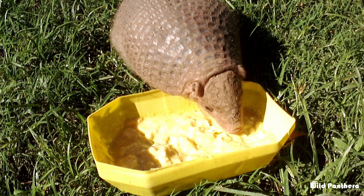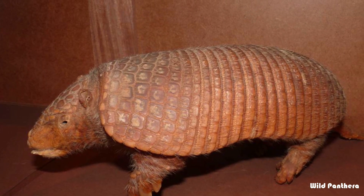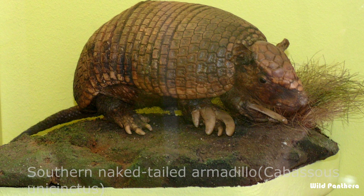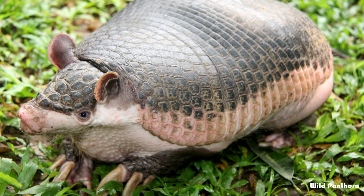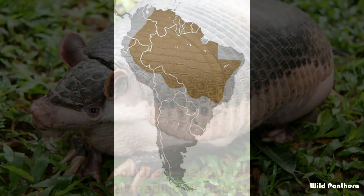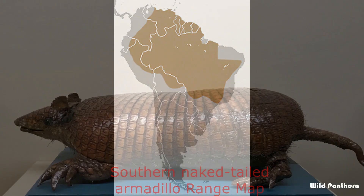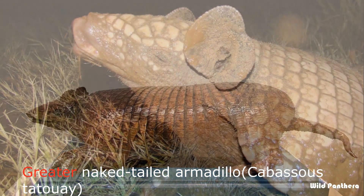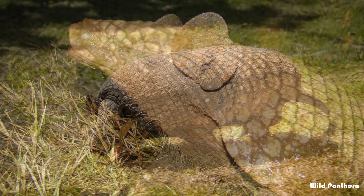Number sixteen: the Chacoan naked-tailed armadillo is a species of South American armadillo. It is the smallest of the naked-tailed armadillos, having an average head-to-body length of 30 centimeters. Number seventeen: the southern naked-tailed armadillo is a species of small armadillo from South America, known for having a keen sense of smell.